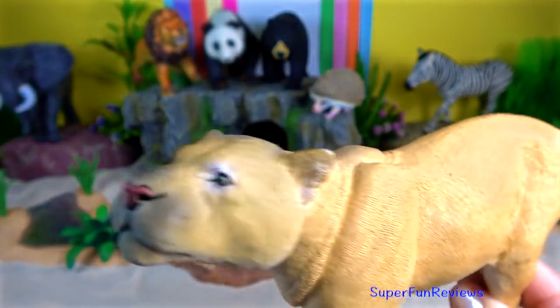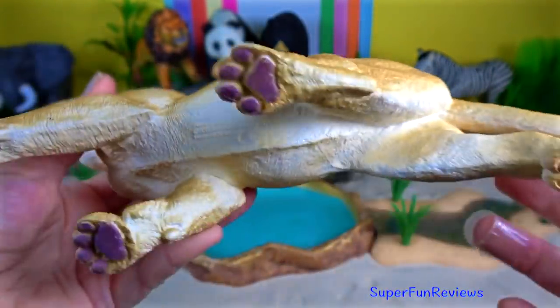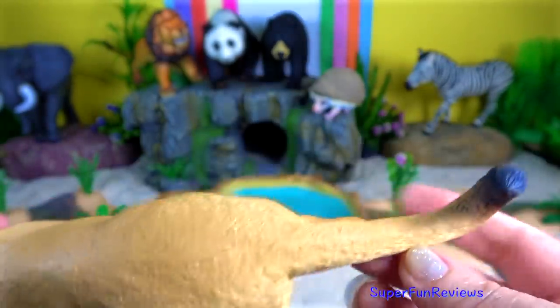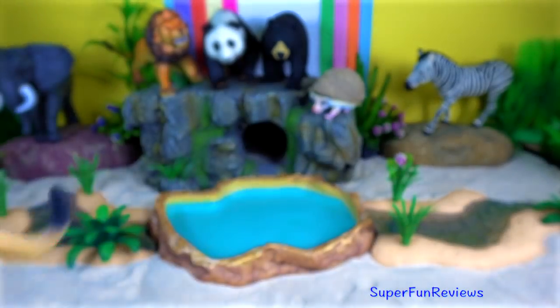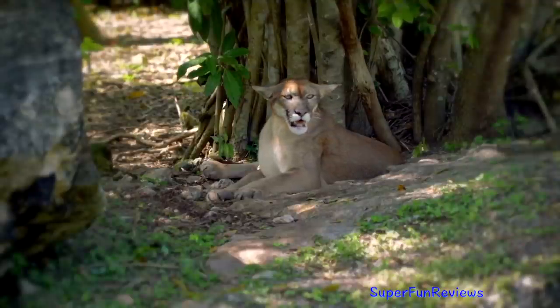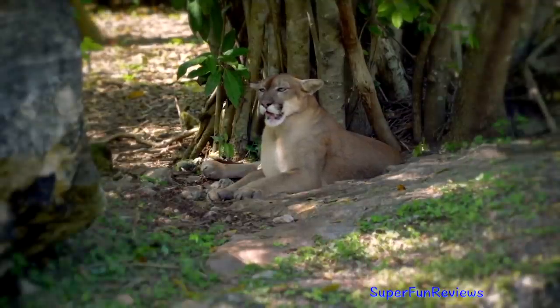The tracks show four toes on the front foot and four toes on the hind foot. The retractable claws do not show in the prints. They are good climbers and can leap more than six metres up into a tree from a standstill.